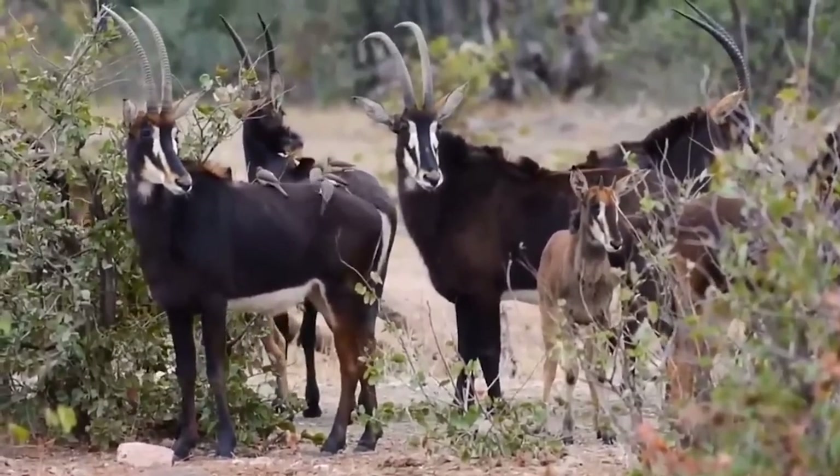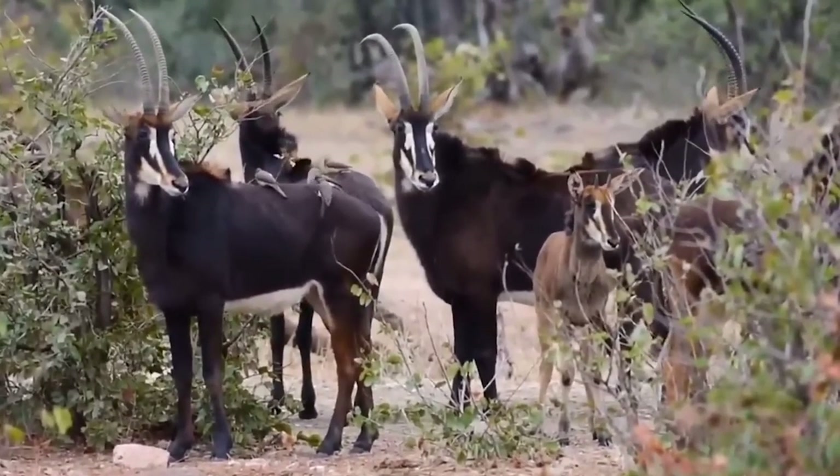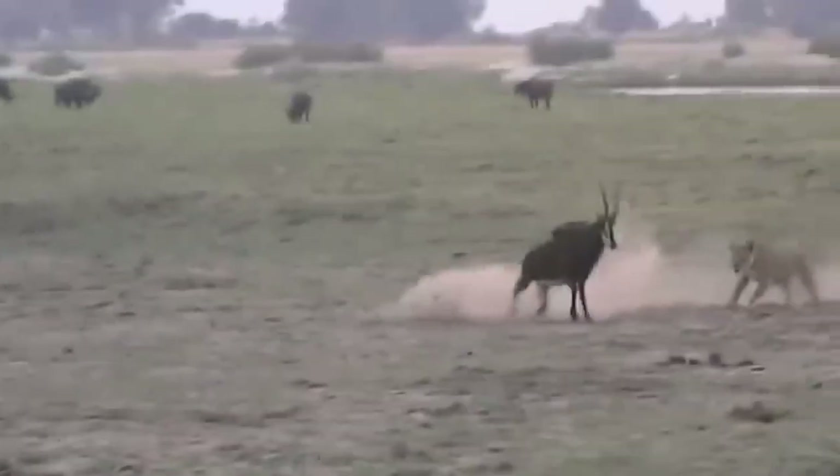Sable antelopes live in herds consisting of 15 to 30 females and calves. They can run up to 35 miles per hour for short distances when closely pursued. They are most active in the early morning and late afternoon and are not very wary unless startled. When startled, they will run a short distance, then stop and look back.